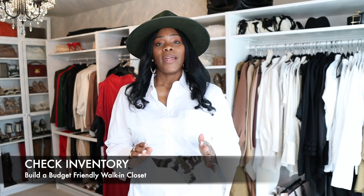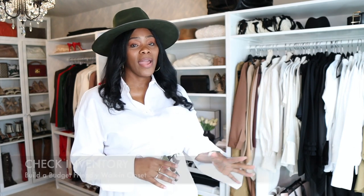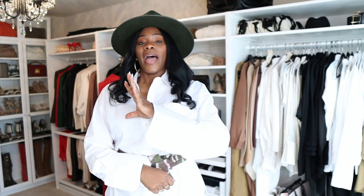So the first thing you absolutely have to do before you start to build anything is figure out what you have and what you need. I have tops here and I don't have a ton, but I also have extra space at the bottom I'm utilizing for shoes. I did this purposely because I am very strategic about what I put in my closet — I don't keep stuff I'm never going to wear, so everything has a place.